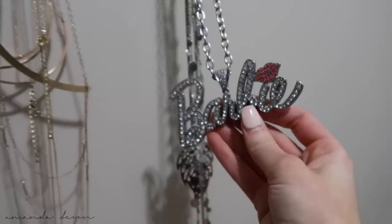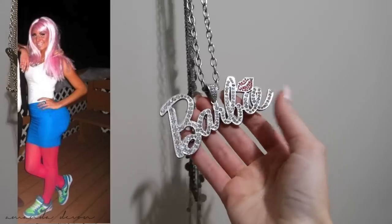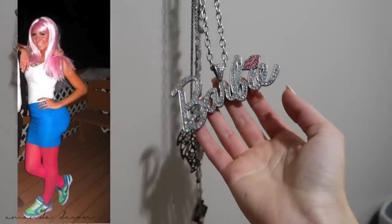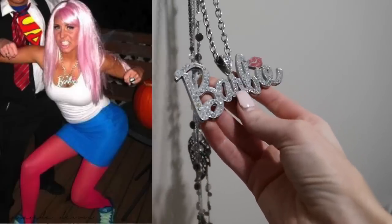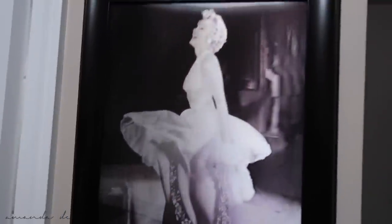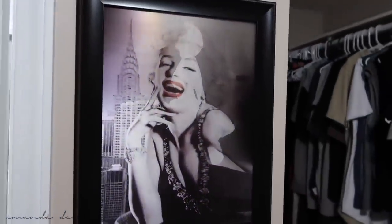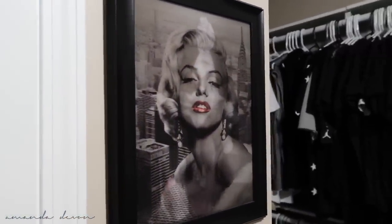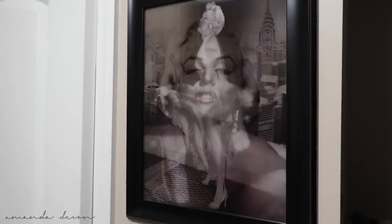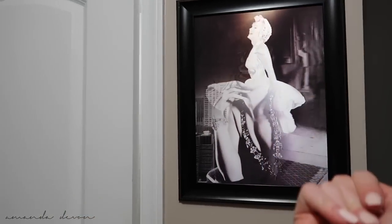Last but not least, I have this Marilyn Monroe piece — everywhere you turn it shows a different picture of her, how cool is that! I'm a huge Marilyn Monroe fan and my aunt got this for me. I keep it right here as part of my beauty room. I'm very proud of where I've been, where I am, and where I'm going.